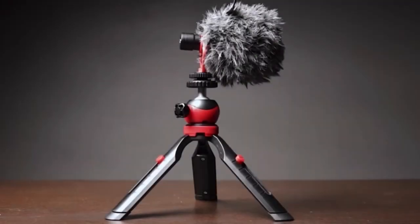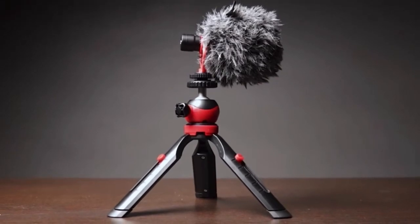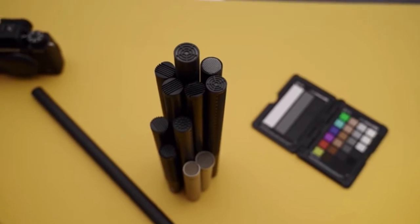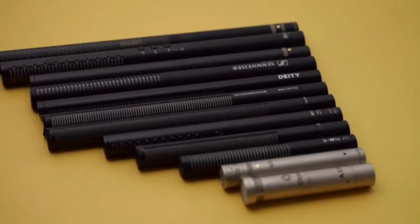You might ask which one is the best mic — I can't tell you that. What I can tell you is I currently use the Boya mic, which does the job for me. You may find one that suits your needs better, so do your own research and make an educated decision on your purchase.